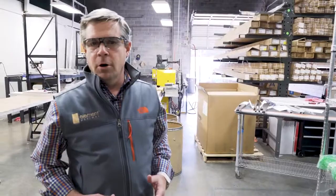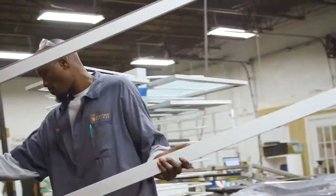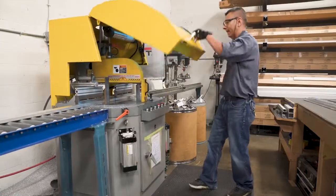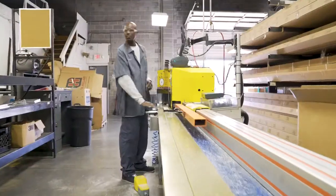Welcome to the fabrication department. This is where production starts. Everything is custom — we don't make standard product. Everything is made to order to the customer's exact specifications.